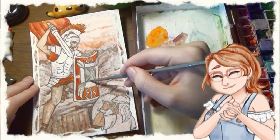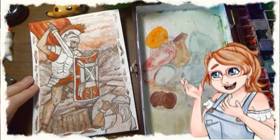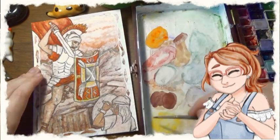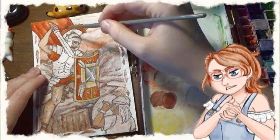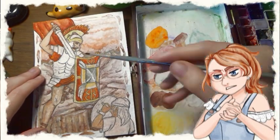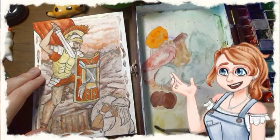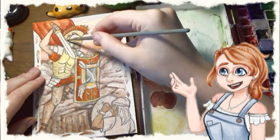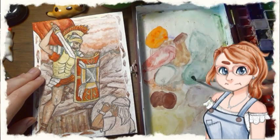While aquamarine is now regarded as the birthstone for March, it used to be bloodstone. The reason for that is that March is named after the Roman god Mars, the god of war who is associated with blood and vitality, just like this gemstone is. In the Middle Ages, Christians would liken the red spots to the blood of Christ, representing crucifixion and martyrdom.